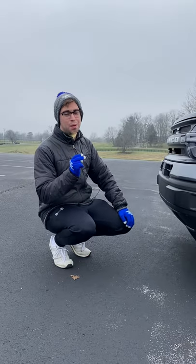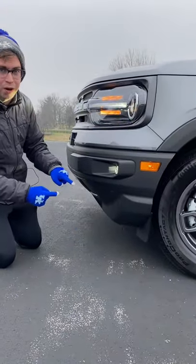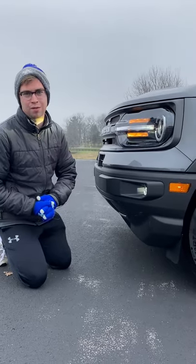Reason two is that this is also a lot more capable than those vehicles. We have 7.8 inches of ground clearance on this model, and you can get up to 8.8 inches if you go for a different trim level. You're also going to have four-wheel drive as compared to all-wheel drive in the competition.